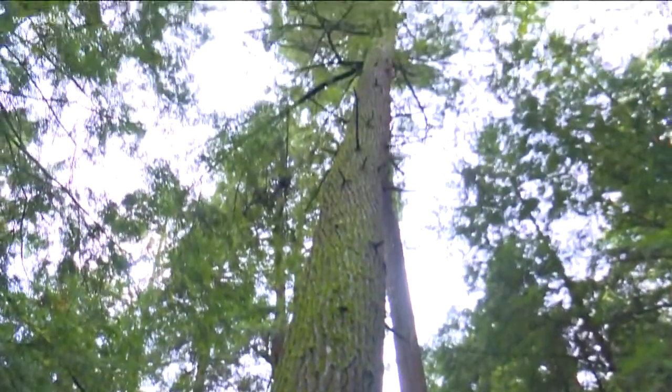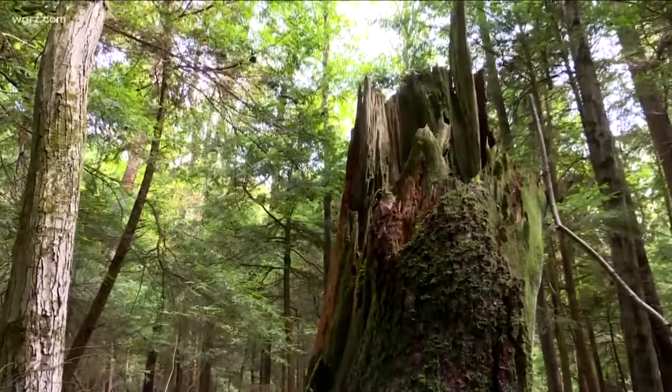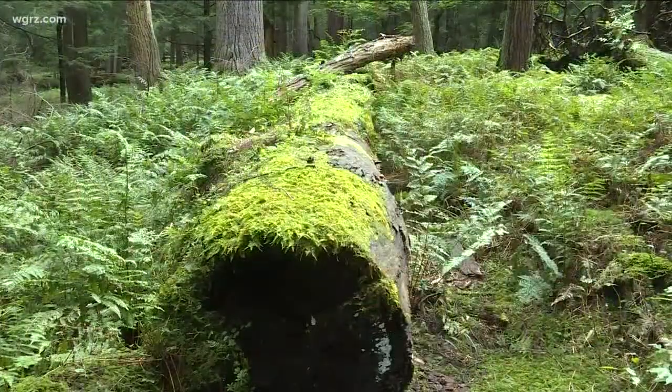These towering centuries are truly ancient. Our oldest hemlocks and pines are around 350 years old. We have white oak and chestnut oak that are approaching that. We've got actual ring data, 330 plus. The oldest known tree in the woods is actually a cucumber tree located just over my shoulder back here.